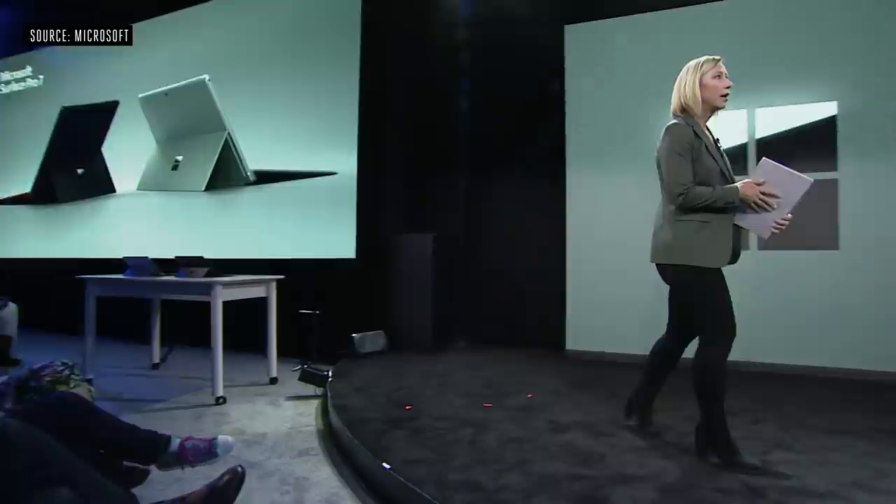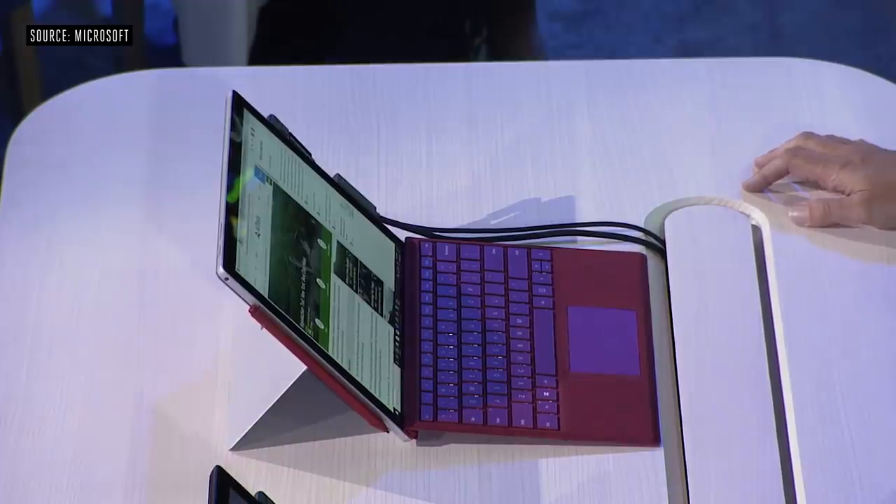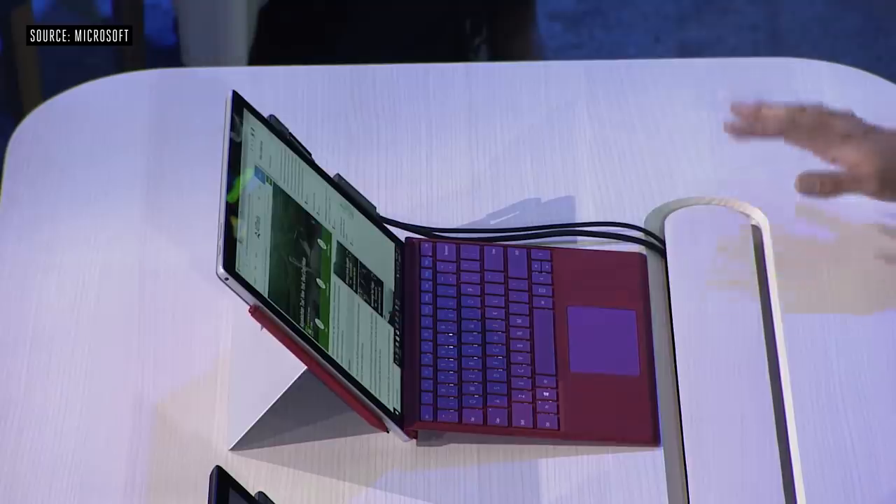Let's talk about Surface Pro. I'm holding the new Surface Pro 7. Our design and engineering focus has been on power, performance, and better experiences — and adding USB-C. This is the new Edge browser: great browsing experience, optimized for battery life.